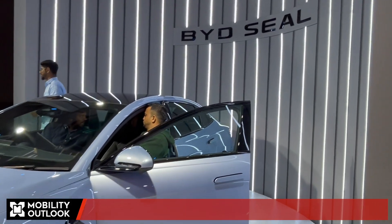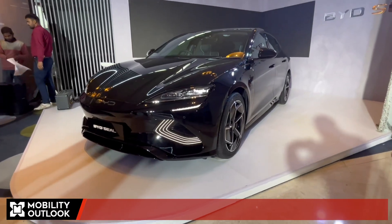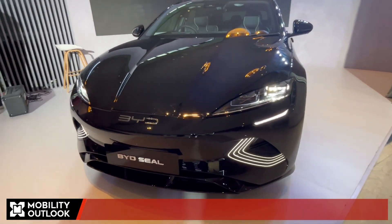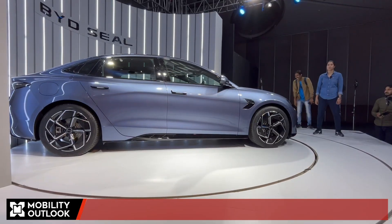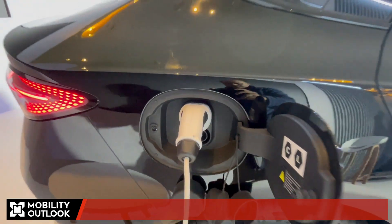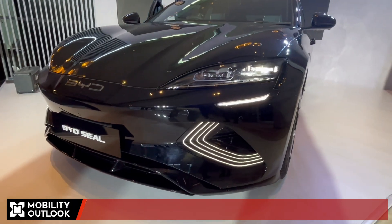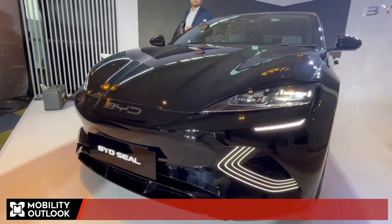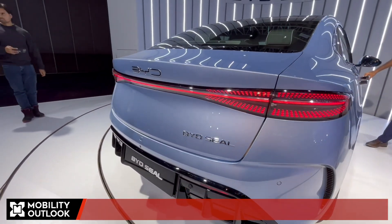The Seal comes with an 8-year or 1,60,000 km warranty for the traction battery, an 8-year or 1,50,000 km warranty for the motor and motor controller, and a 6-year or 1,50,000 km warranty for the vehicle itself. Customers booking by March 31st, 2024 will enjoy a complimentary 7 kW home charger with installation service, a 3 kW portable charging box, a VTOL mobile power supply unit, 6 years of road assistance, and the first service absolutely free.